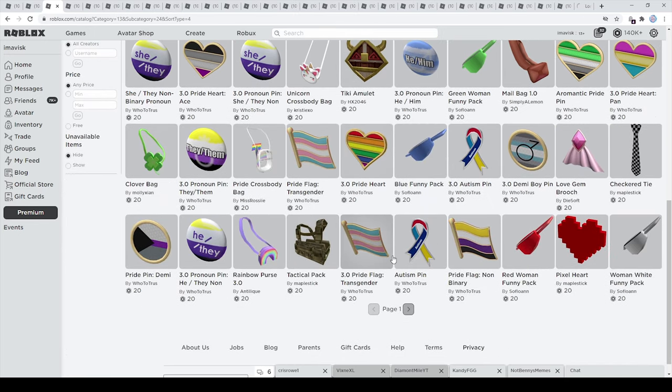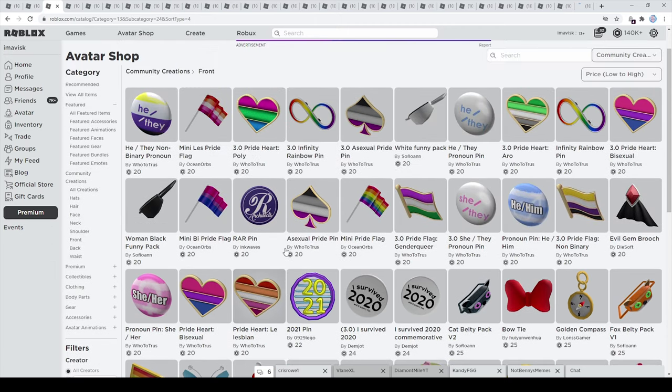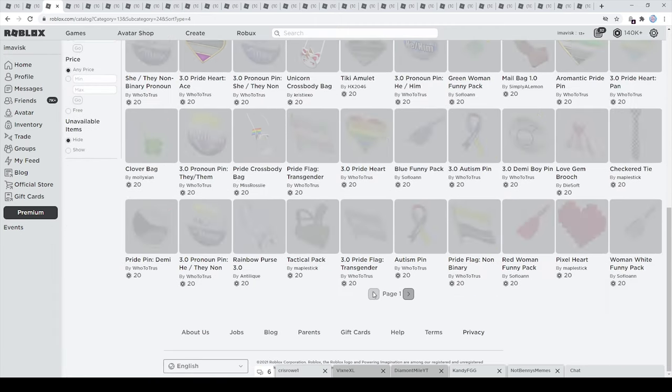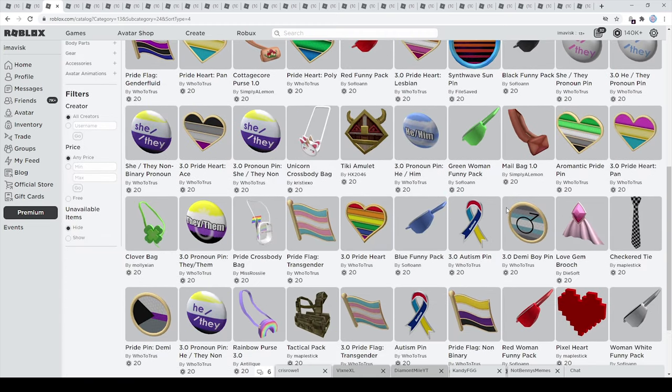We also have a tactical pack right here — I definitely wanted to include this one so you can make some military outfits. In general there are a lot of really awesome items right here, and the cheapest price possible for front accessories is actually 20 Robux. You have a pretty huge variety of items for front accessories, and I think that's pretty amazing.